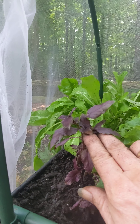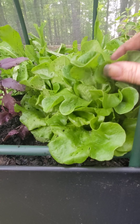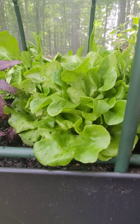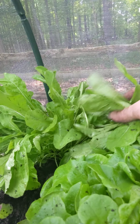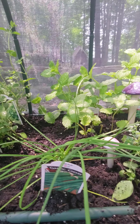My purple basil is doing good. I just bought this oak leaf lettuce — it's hydroponic. The root system looked great, so I threw it in here. And I got some arugula that has root systems on it, so I planted these two too. A bit crowded in here, but it's doing great.